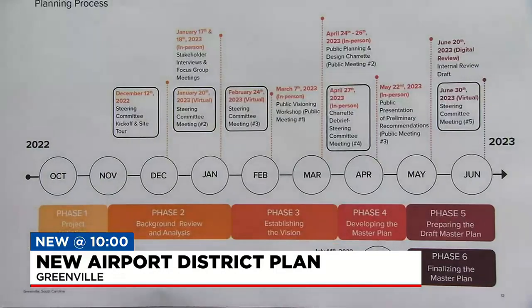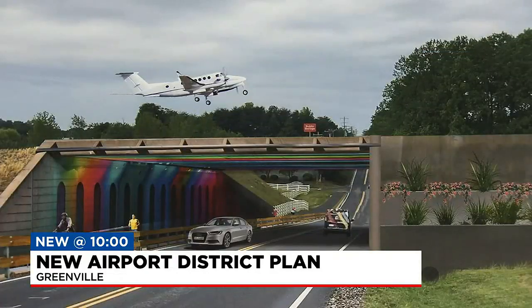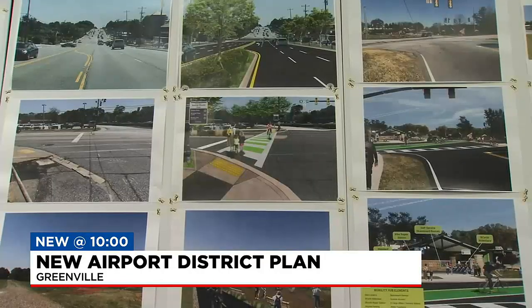A master plan report will be released in July, laying out recommendations for the next 5, 10, and 15 years. This is the community's opportunity to craft the future of where they live, work, and play. Shanita Peppers says she really feels this is about quality of life — making sure she can take her grandkids out in this area after work and they can all enjoy themselves.